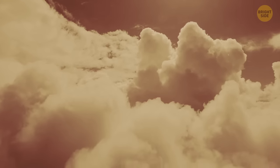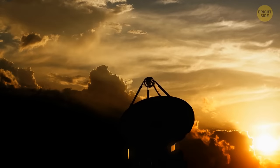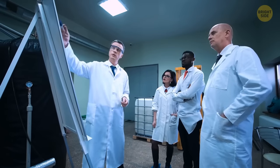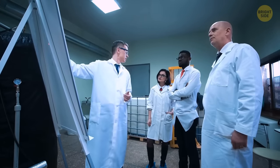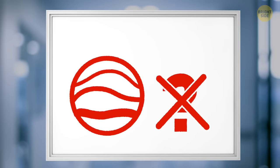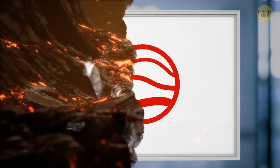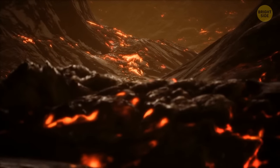Unfortunately, thick clouds on Jupiter don't allow astronomers to see what's going on in the planet's lower atmosphere. Scientists have been speculating on what may hide beneath the Great Red Spot for decades. Is it a massive volcano? Unlikely. Jupiter is mostly made up of gases, and it doesn't have a crust that could crack, letting lava escape from the planet's interior.